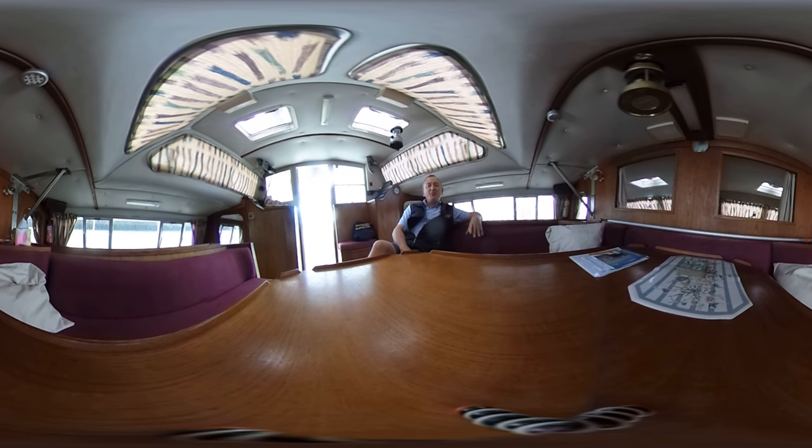Hi boat fans, this is Tim from Boat Shed Brighton, on board this 10-metre Catamaran for a walkthrough of her interior in virtual reality. We hope this will enable you to have a really good look around the boat — you can look where you want, when you want — and hopefully get a good feel for the space, the head height, how it flows, and if she might be the one for you.